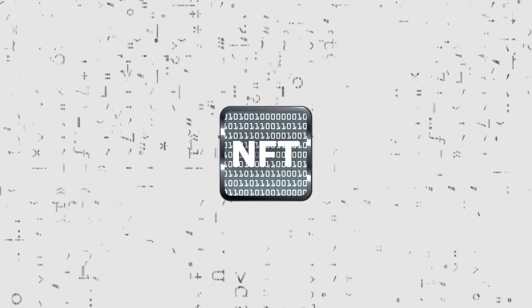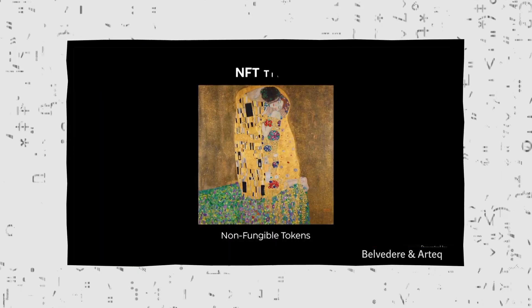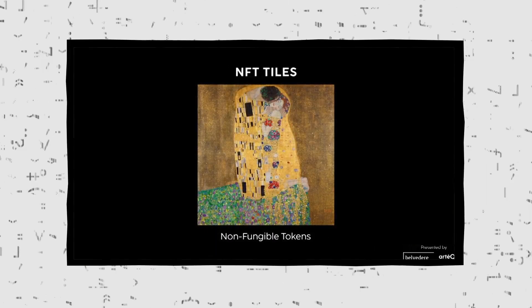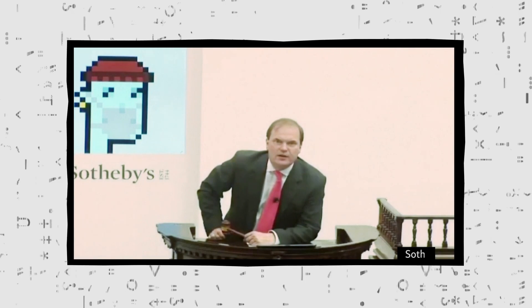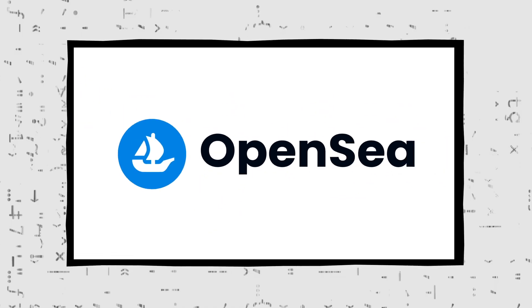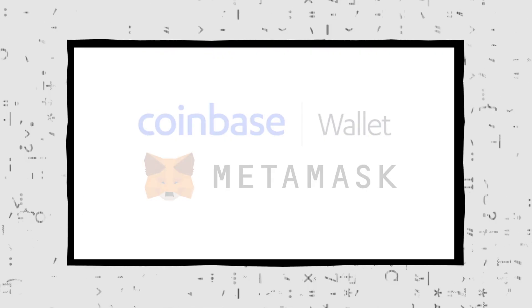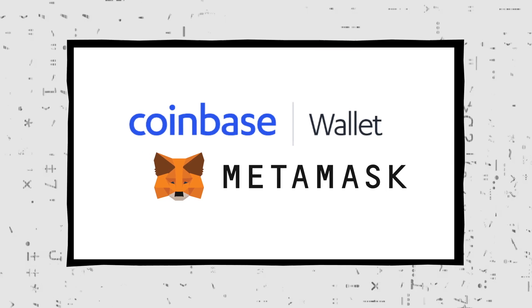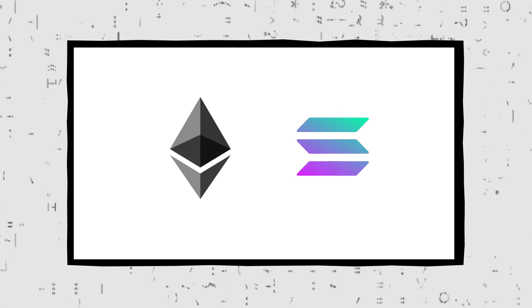This scarcity appeals to collectors as a status symbol. Plus, there's a growing belief within the art and crypto finance community that NFTs are the next big venture. This has facilitated NFT bids going into the millions of dollars in established auction houses like Christie's and Sotheby's. NFTs can be bought and sold through online marketplaces like OpenSea. Potential buyers will need a digital wallet with some cryptocurrency in it, typically Ethereum or Solana, in order to make the purchase.